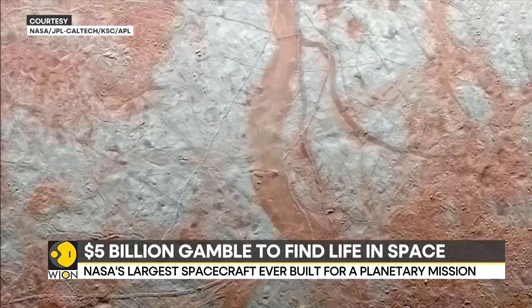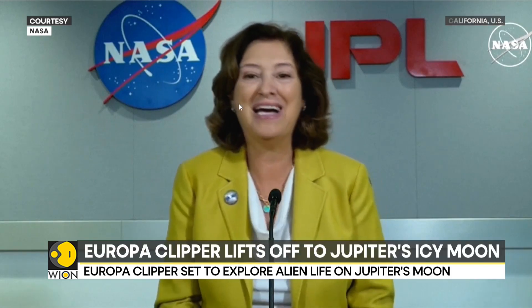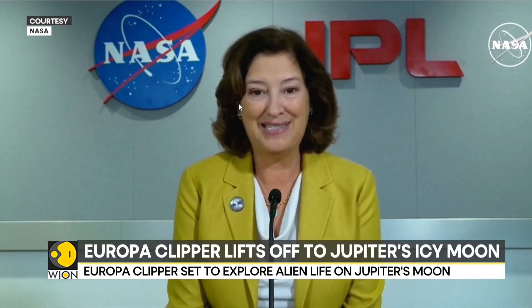We scientists have been dreaming about a mission like Europa Clipper for more than 20 years. We've been working to build it for 10 years. It's going to be another 10 years, because Jupiter's so far away, until we have all the science in the bag.